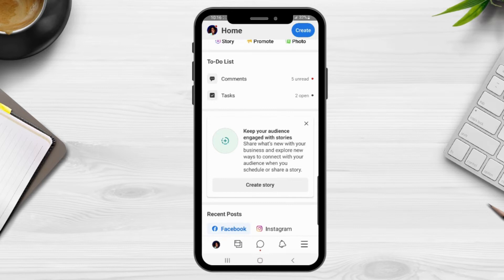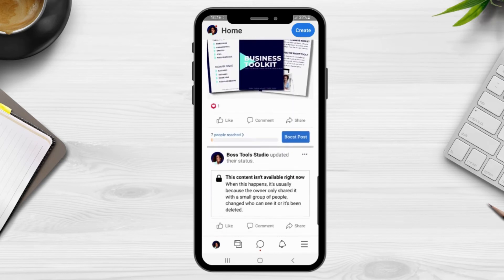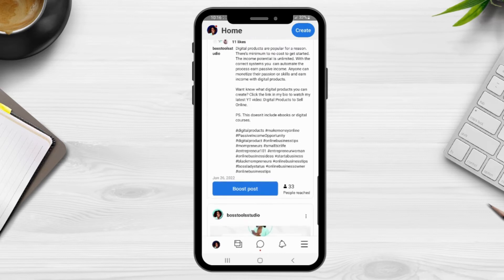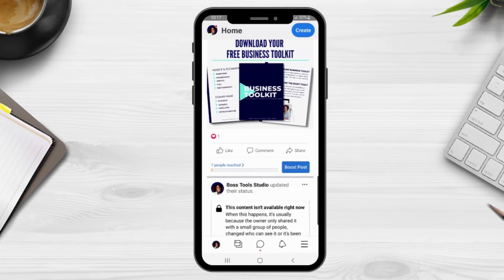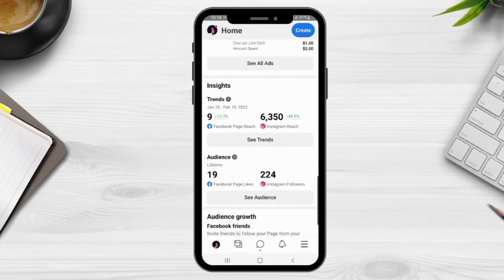The next section is your recent posts. You can view your recent posts and also switch views — right now it's showing Facebook, but I can click on Instagram and it will show my posts on my Instagram account. You can also boost a post directly from the home page. The next section lets you view your active stories — any stories you've recently posted will appear here, and you can also create a story from this area.